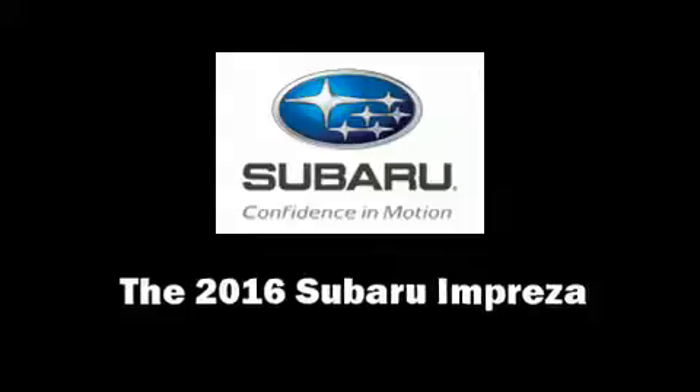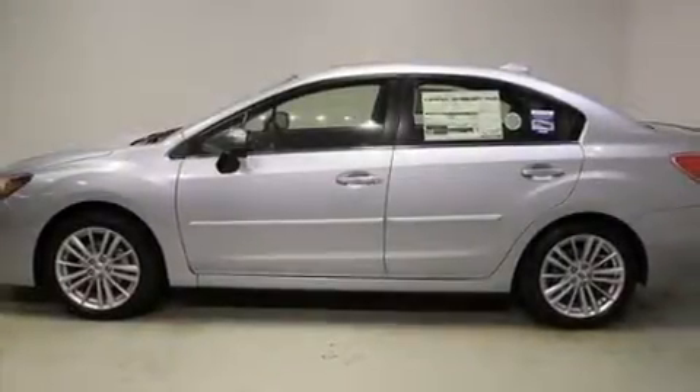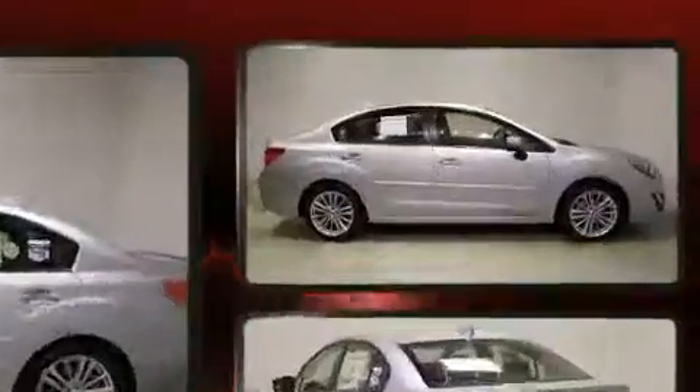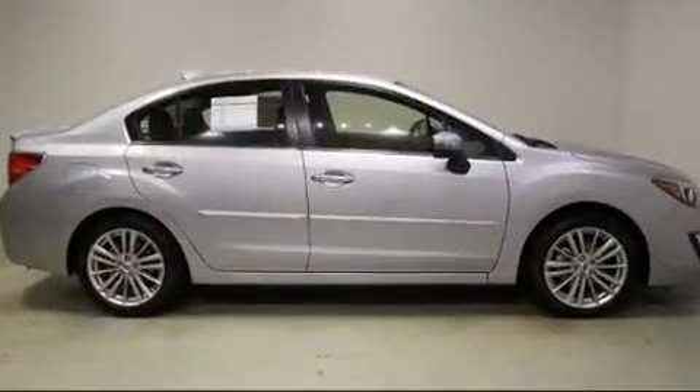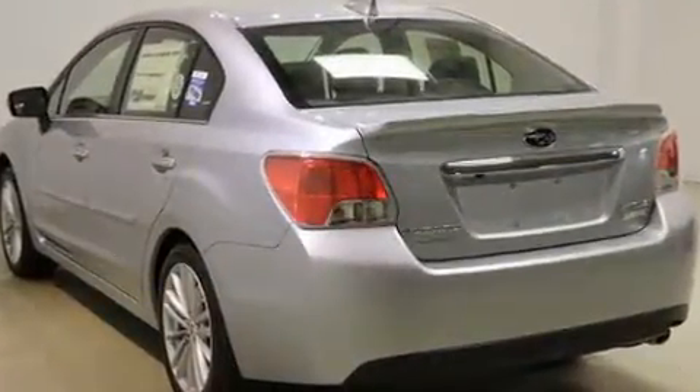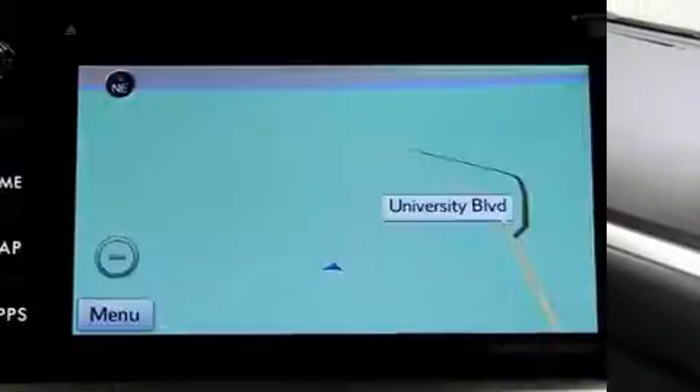You can expect a lot from the 2016 Subaru Impreza. This four-door, five-passenger sedan offers the features and options for which you've been searching. It features a continuously variable transmission, all-wheel drive, and a two-liter four-cylinder engine.